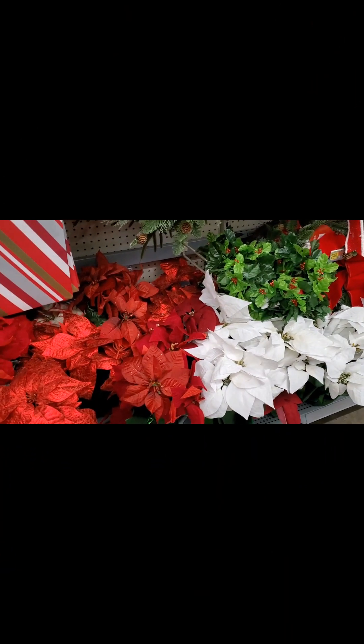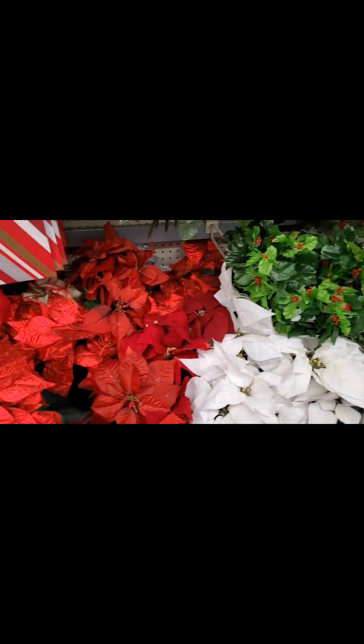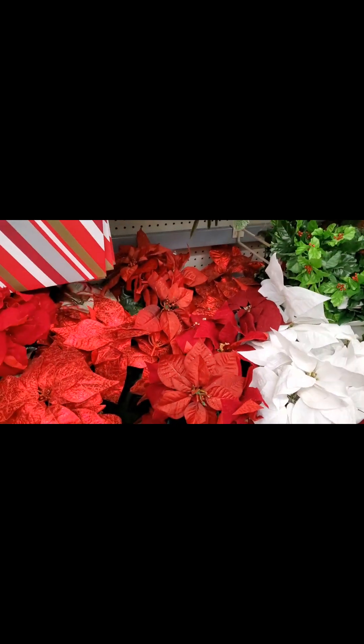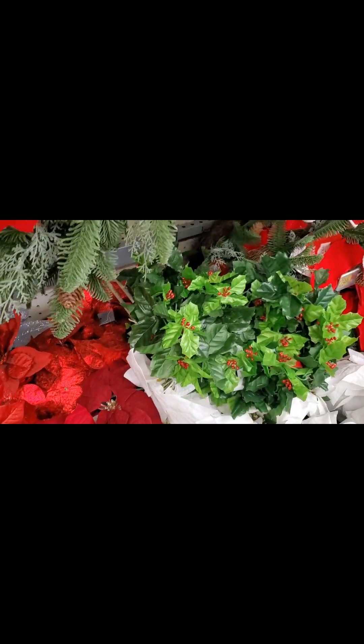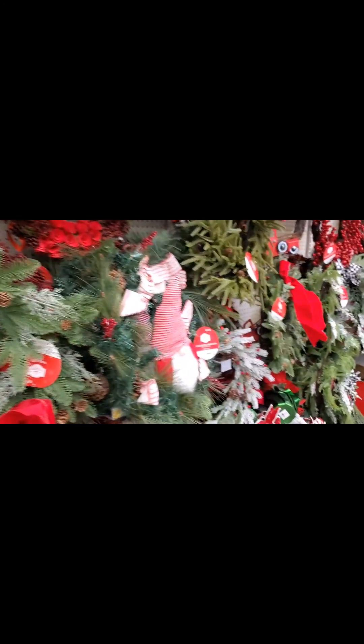I think I found my poinsettias. For those of you that are not good at keeping plants alive, this is a really good option. If your theme is gold, red, green, whatever it is, you can have fun with artificial poinsettias. I'm going to do artificial ones because I wanted the flavor of the house to have that really nice decor.